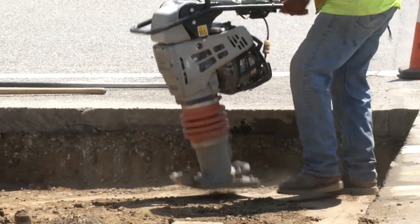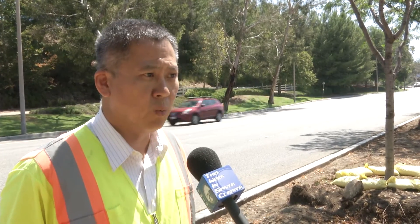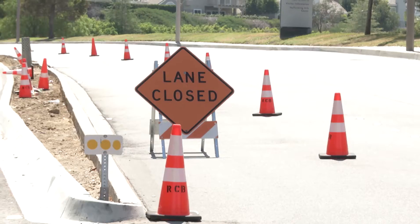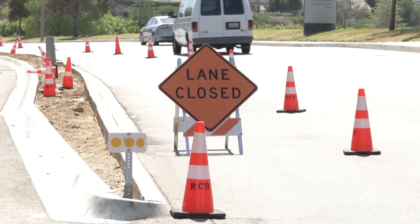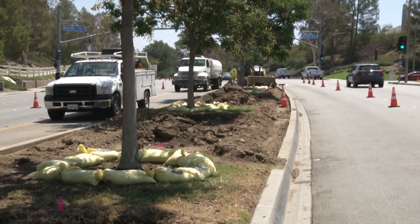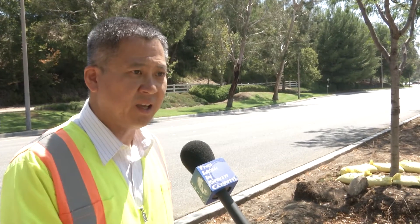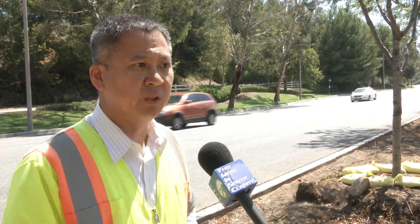Part of this Valencia Median Refurbishment also consists of median modifications. Those median modifications will include added left turn pocket lanes. What it will do is stretch out between 50 to 100 feet of left turn pocket extension, so cars will have more queue spacing for the left turn pocket. By doing that, it will minimize any traffic impact at those locations along Valencia.